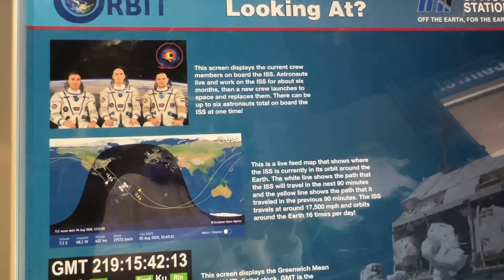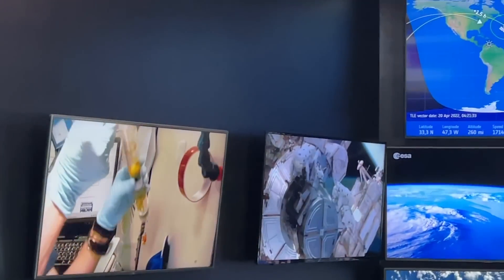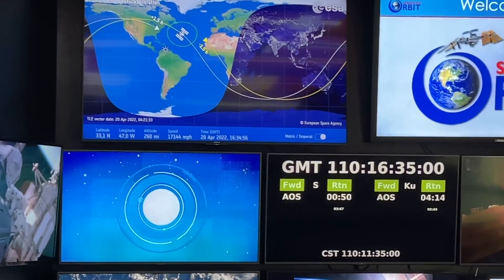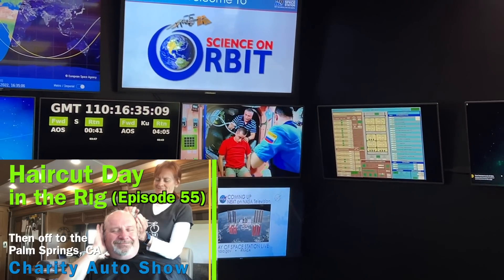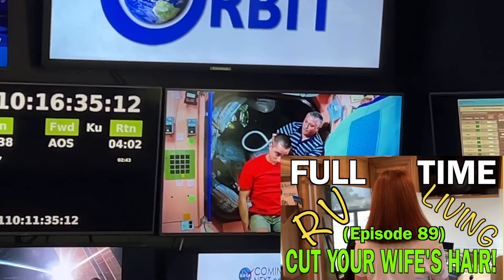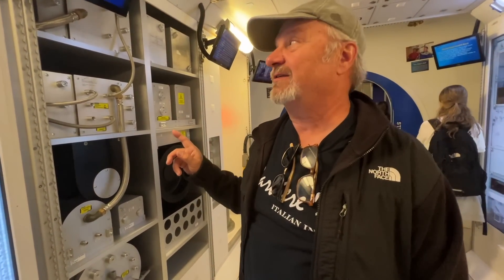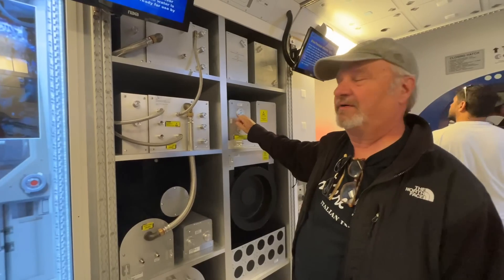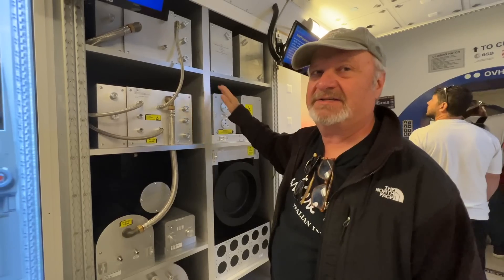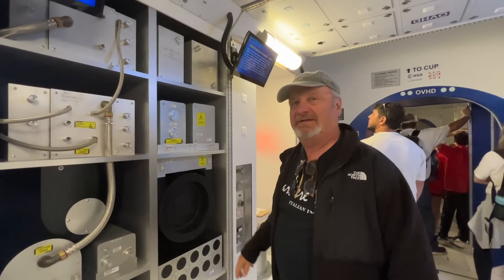What we're looking at ahead is a live feed of where they are, their clock. The next time you complain about your black and gray tank on your RV, look at this fancy equipment — all stainless steel and aluminum tanks. All of this stuff recycles the urine and turns it back into water on the space shuttle.